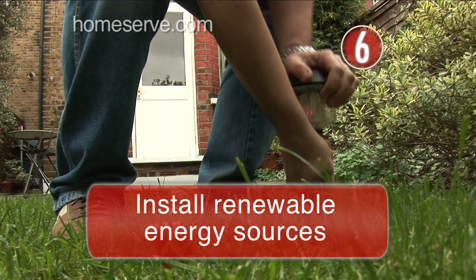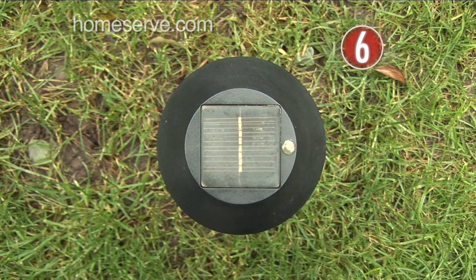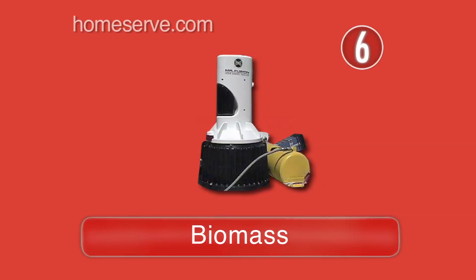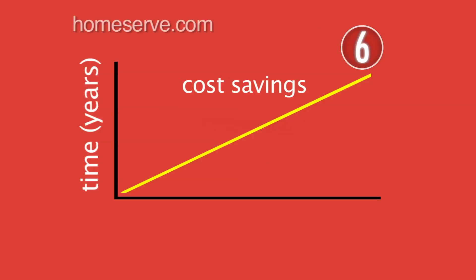Install home renewable energy sources. You can also start generating your own electricity at home using solar panels, ground source heat systems, biomass, or even wind turbines. Be aware, however, that cost savings are likely to be made over quite a number of years, so this isn't generally something that's worth doing solely on financial grounds.